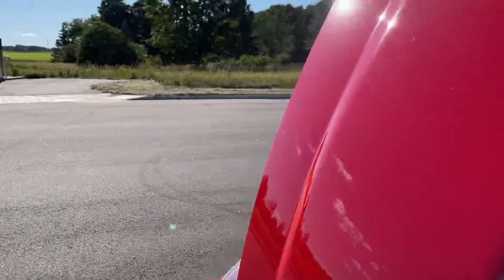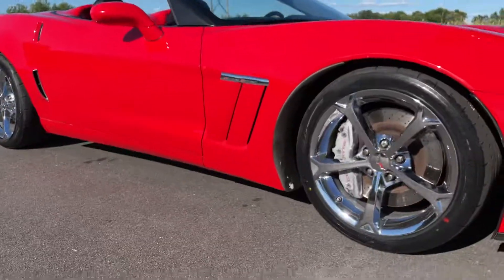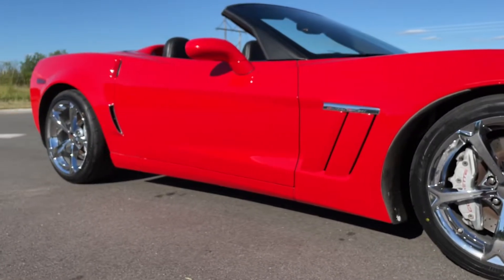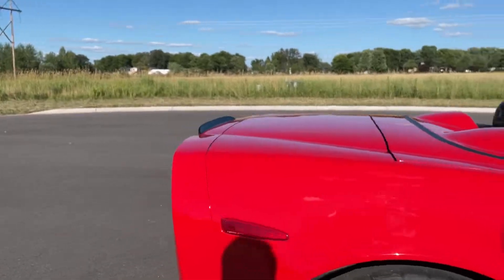It's got brand new Yokohama tires on too, we just put them on — brand new 18's up front, 19's in the rear, with great big 325/30's back here.